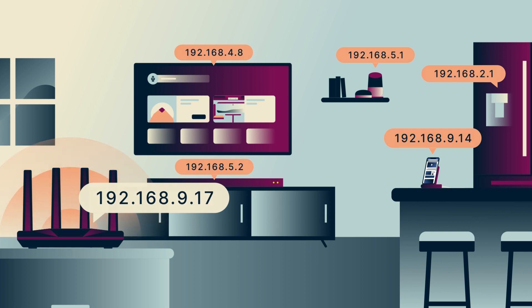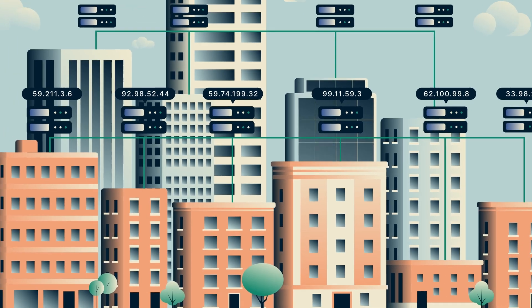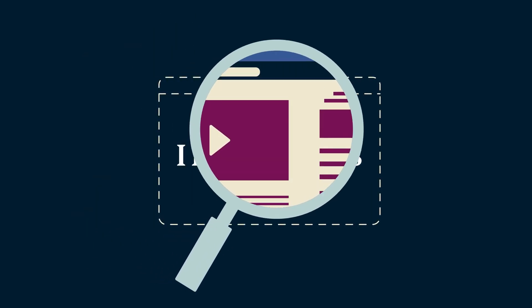On the wider internet, however, each device has a public IP address, and that number is unique. Because it is unique to the whole internet, your public IP address is a very powerful tool for companies to gather information about you.